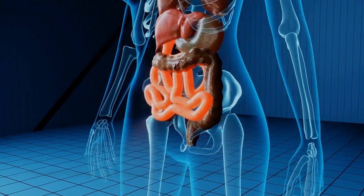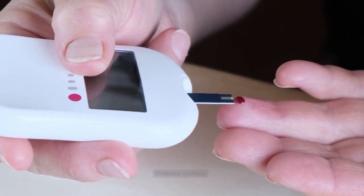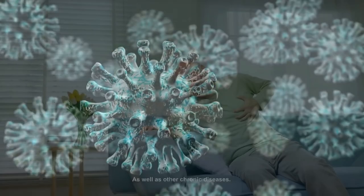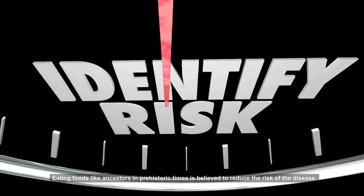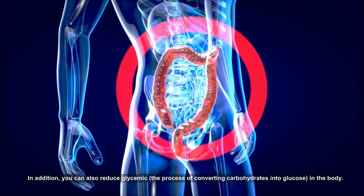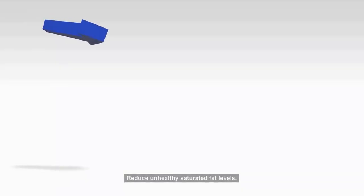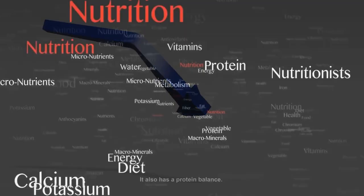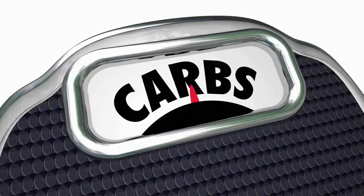From this discrepancy, there are various risks to obesity, diabetes, heart disease, as well as other chronic diseases. Eating foods like ancestors in prehistoric times is believed to reduce the risk of these diseases. In addition, you can also reduce glycemic — the process of converting carbohydrates into glucose — in the body, reduce unhealthy saturated fat levels, and achieve a better protein, fat, and carbohydrate balance.